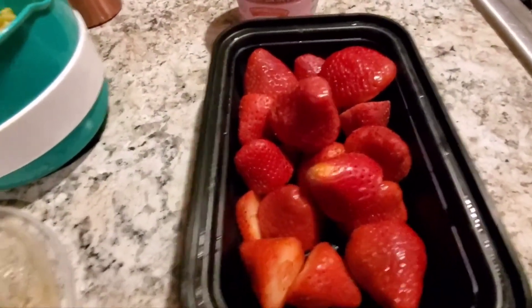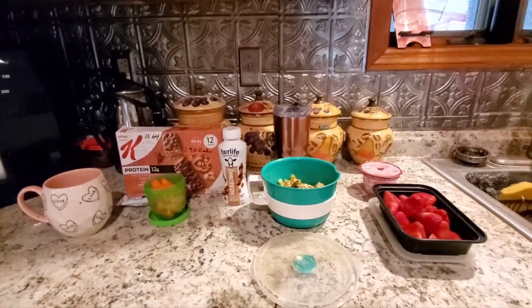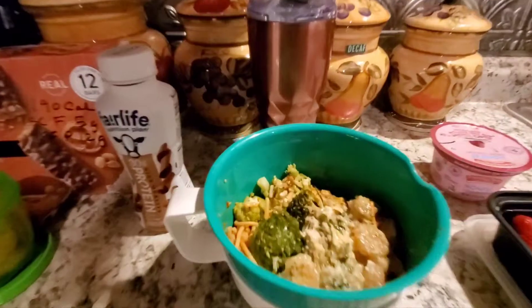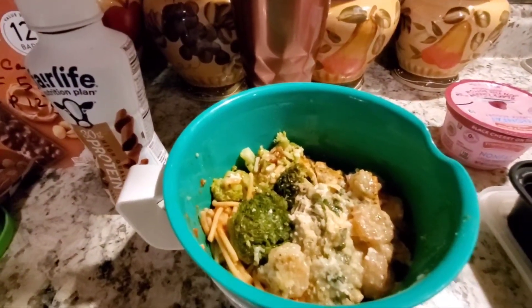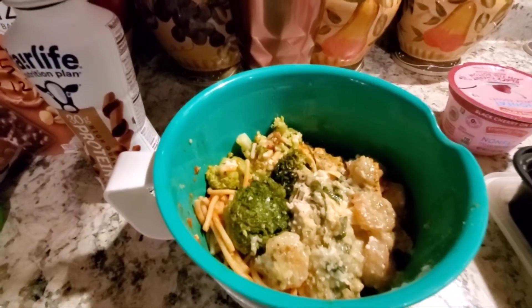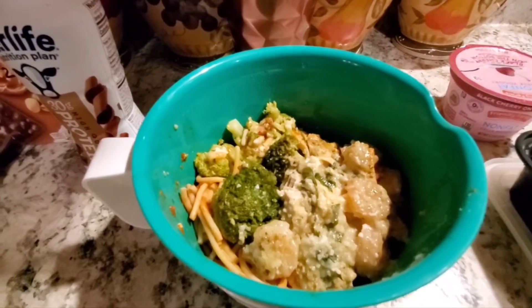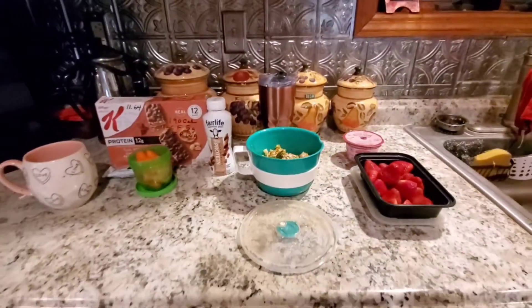For dinner I'm having the same amount of food you see here, minus the broccoli. I'll probably add a salad and an additional power fuel worth of the fish and shrimp.